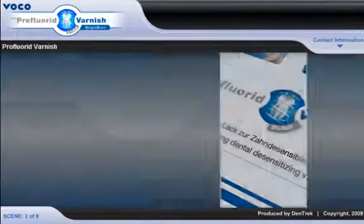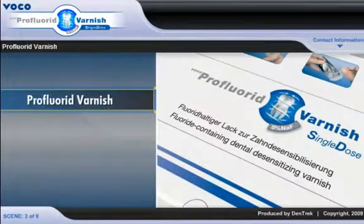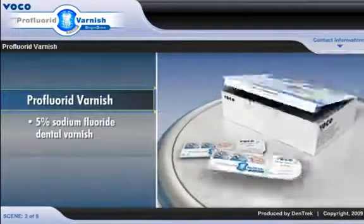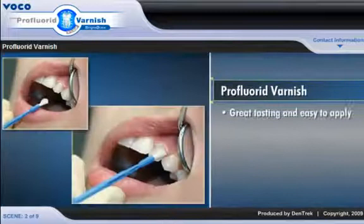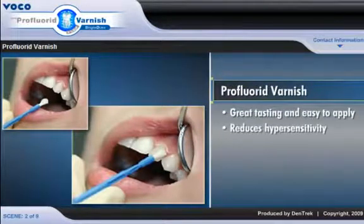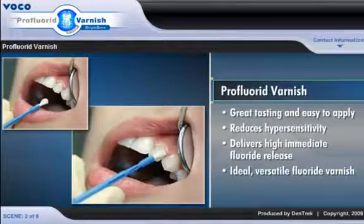To meet this growing demand, Voco America introduces Pro Fluoride Varnish, a 5% sodium fluoride dental varnish that comes in a new, convenient, no-mess delivery system. Great tasting and easy to apply, Pro Fluoride Varnish reduces hypersensitivity and delivers immediate high fluoride release, making it the ideal, versatile fluoride varnish for every dental practice.